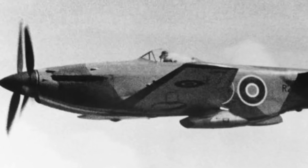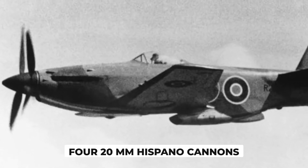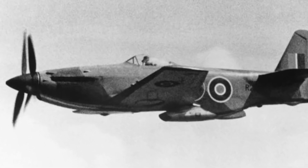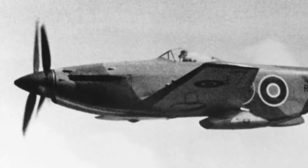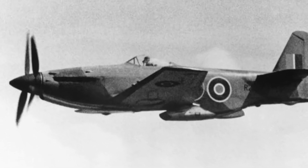But what about its firepower? The MB-5 was armed with 4x20mm Hispano cannons mounted in the wings, outboard of the widely spaced retractable undercarriage. The Hispano cannon was one of the most powerful and reliable aircraft guns of the war, capable of firing 600 rounds per minute and penetrating up to 25mm of armor at 500 meters.